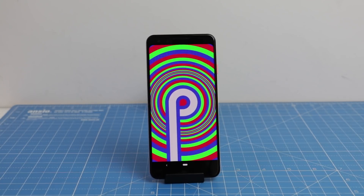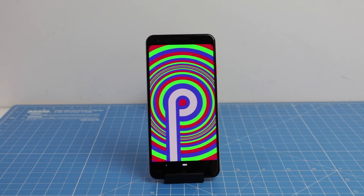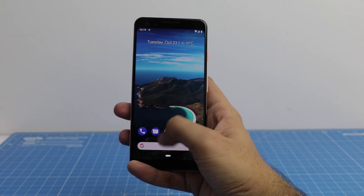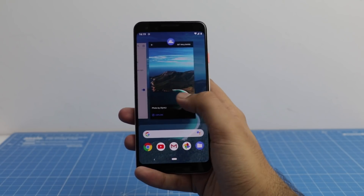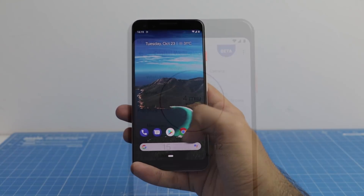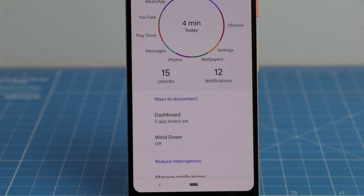Reason number two is the Android Pie goodness. The Google Pixel 3 and 3 XL are one of the few Android smartphones which ship directly with Android Pie out of the box. That brings great software features without any extra delay or waiting for a software update — a huge advantage in terms of software compared to the competition.